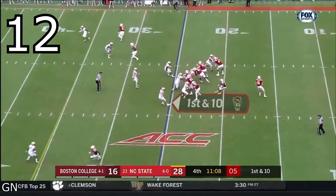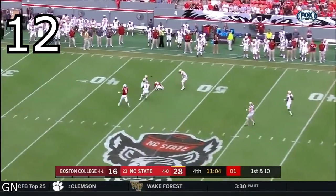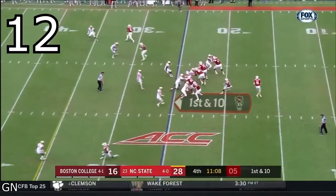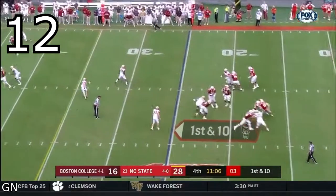The deadly double move. I understand this play ends up in an incomplete pass, but look at the defender when Harmon is making his cuts — the route was perfect. The defender didn't know which way he was going, and if you take away that safety making a great break on the ball, this play is an easy six points. Great stuff.